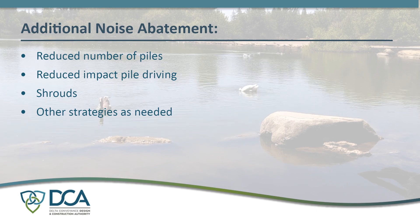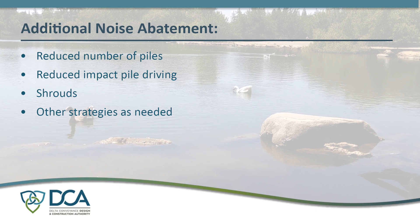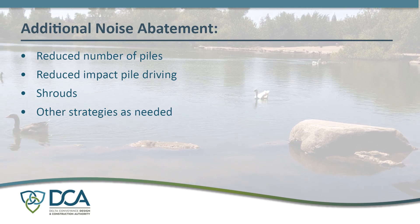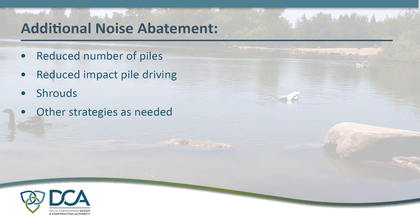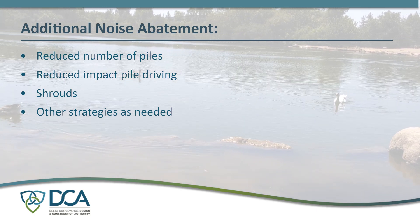Cylindrical screens operate below the water surface and are cleaned by brushes that remove material as the screens rotate, creating no new noise above the surface. Next, the number and depth of piles to be installed by impact driving methods was significantly reduced by opting for a cofferdam designed for construction of the intakes that maintains its structural integrity using a reinforced soil cement wall on the levee side rather than through heavy piles.